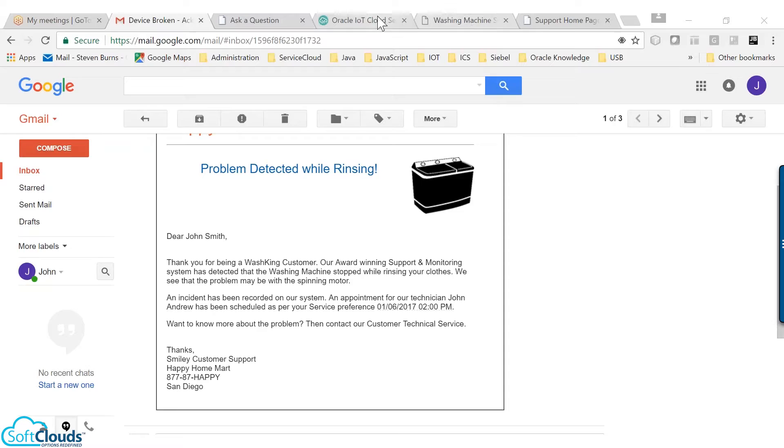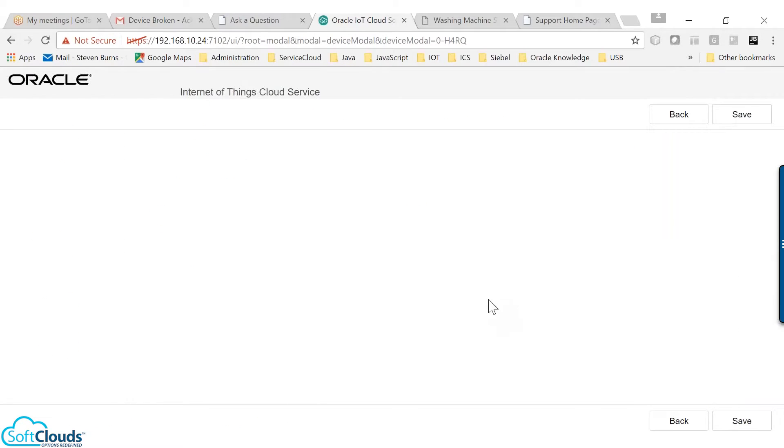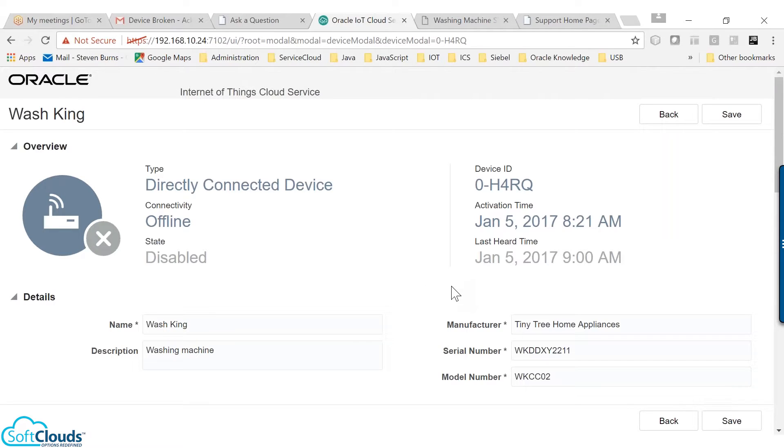Then, the next step in the flow will be to completely shut off the device to avoid any potential damages to other parts of the washing machine. This can be done simply by calling the IoT Disable API from Service Cloud, which will signal a shutdown command to the washing machine hardware controller. You can see here the device status is disabled and connectivity has gone offline in the IoT application.